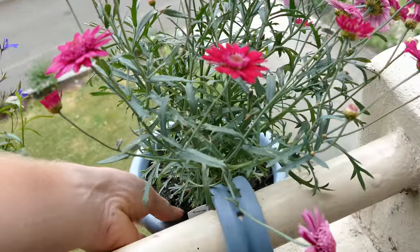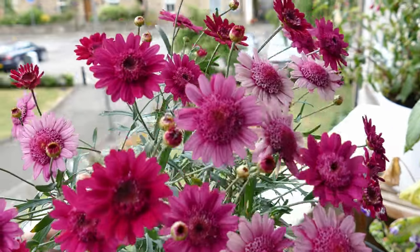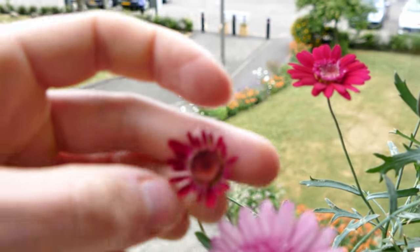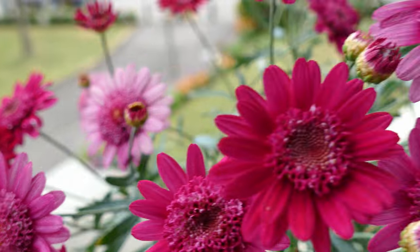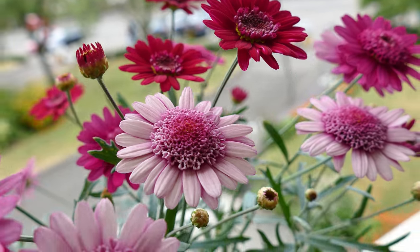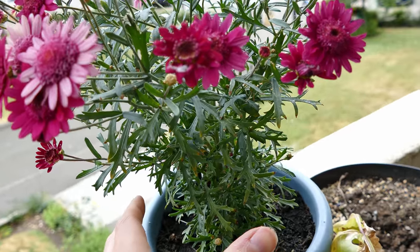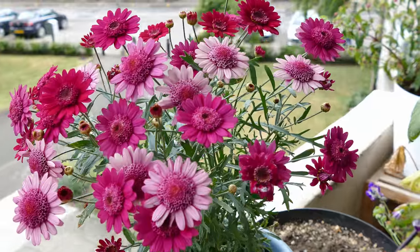Coming along to the front of my balcony I've got an argyranthemum here which is doing nicely. It's kind of hooked on to one of these hook-on pots. If I turn it around you can see it — the best of the flowers tend to grow towards the sunlight. There are really loads and loads of flowers. These start off very dark in colour when just opening, then they slowly get larger and fade to a quite pale pink, and the centre opens up with a slightly different texture. I've been regularly deadheading it and there are loads of new buds and new growth coming.